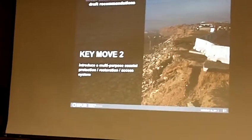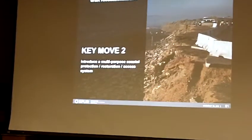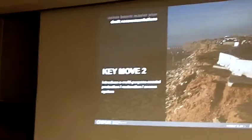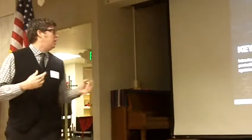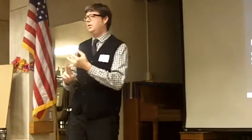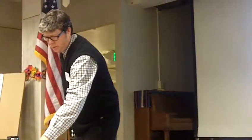Key move number two is intimately related with this. Key move number one makes key move number two possible. This is in many ways the toughest nut to crack — it's how we manage the relationship between coastal access, environmental restoration, and protecting coastal infrastructure. What we are discussing here is introducing a multi-purpose coastal protection, environmental restoration, and access system south of Sloat.